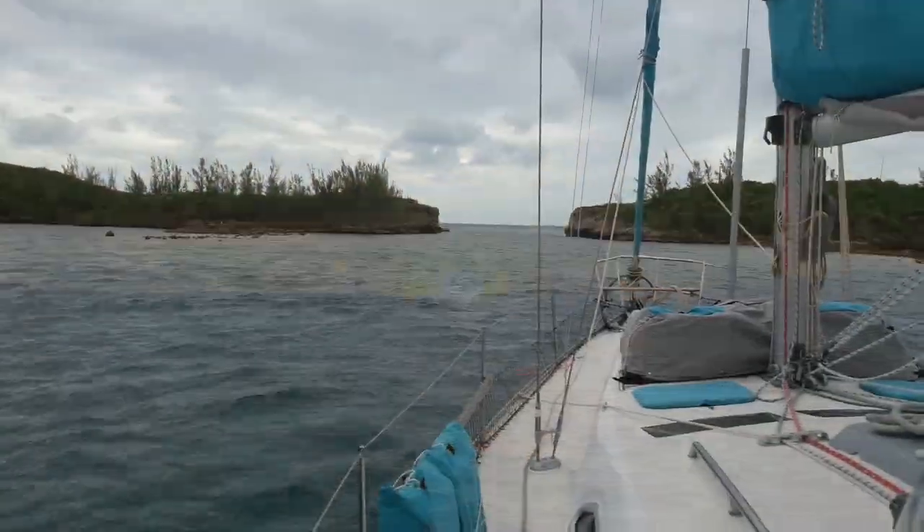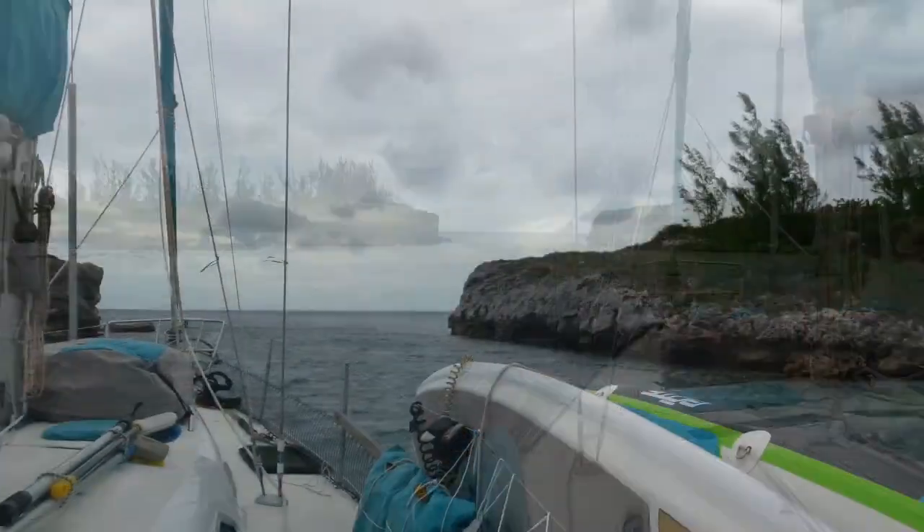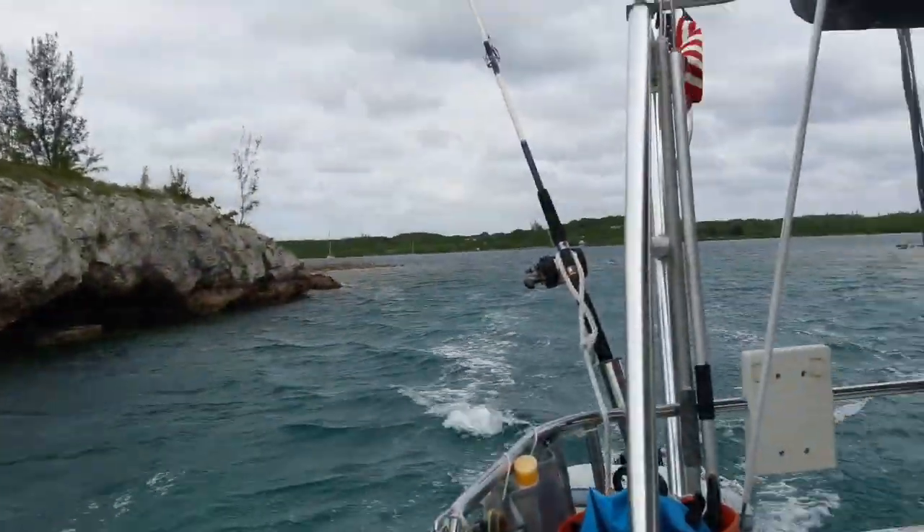From Hatchet Bay we moved on to Governor's Harbor for a few days and then had to head south to Rock Sound for another weather front.